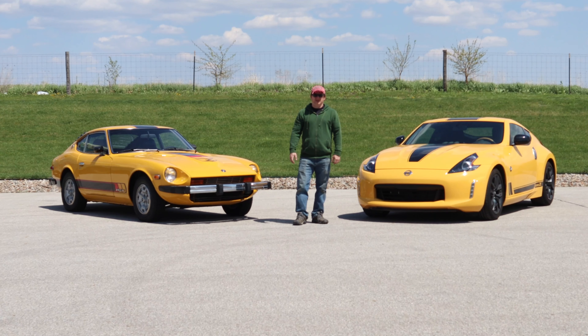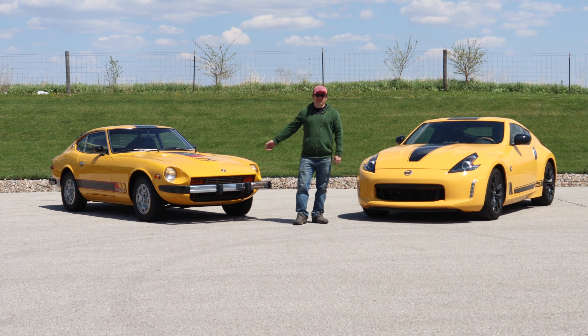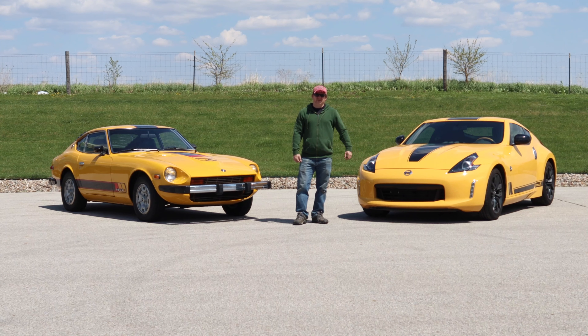I'm Steve from This Week with Cars, and today I've got my two Nissans. The car on the left is a 1977 Datsun 280Z Special Edition, and on the right is a 2018 Nissan 370Z Heritage Edition.